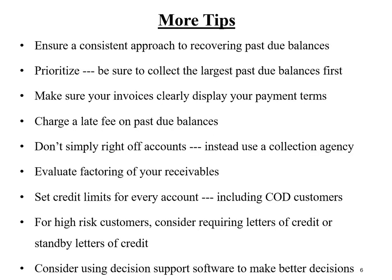More tips. Number one: ensure a consistent approach to recovering past due balances. Just because you have written policies and procedures for collections doesn't mean your collectors are following them — it's up to the supervisor or manager to ensure subordinates follow written instructions. For example, you would want all collectors to prioritize their work, specifically contacting customers with the largest past due balances first, whether the account is one day or 101 days past due.